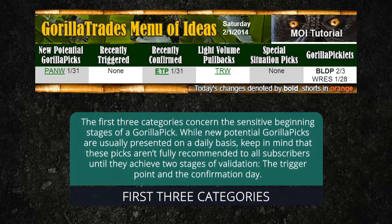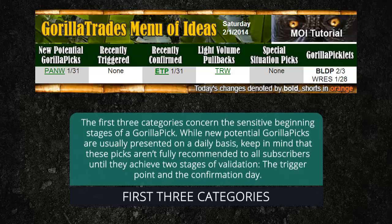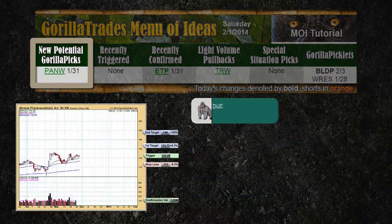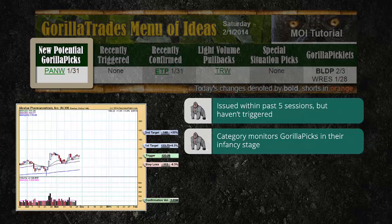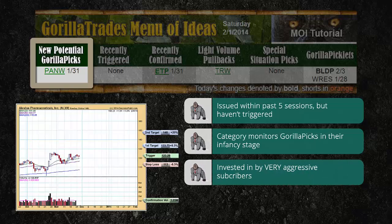The first three categories concern the sensitive beginning stages of a Guerrilla pick. While new potential Guerrilla picks are usually presented on a daily basis, keep in mind that these picks aren't fully recommended to all subscribers until they achieve two stages of validation: the trigger point and the confirmation day. The potential picks category contains any Guerrilla picks that have been issued within the past five sessions that have not yet triggered. Some very aggressive subscribers might immediately invest in a Guerrilla pick to get a jump start should the stock go on to trigger and confirm.